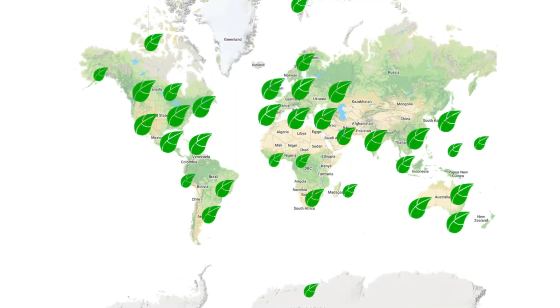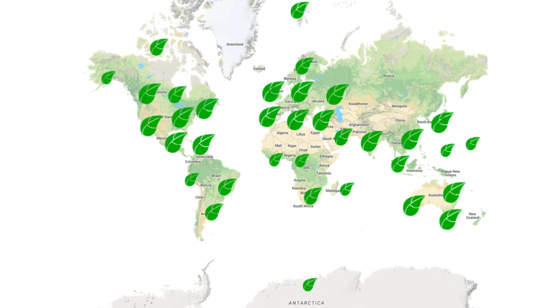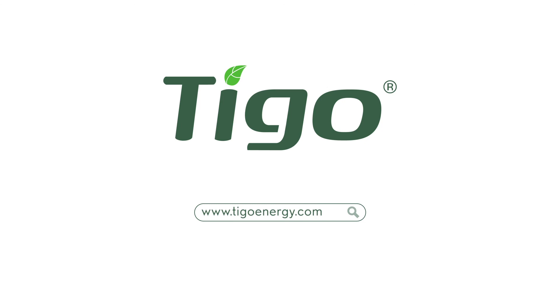Tygo can be found around the world, and the Energy Intelligence software can help you manage the fleet in your backyard. Contact us to hear about the exciting new features in the world of Tygo Energy Intelligence software.